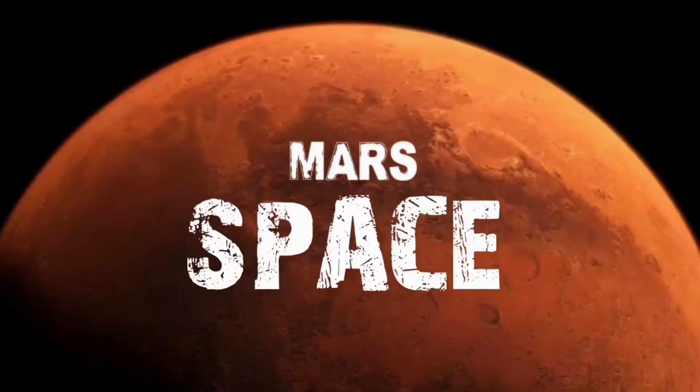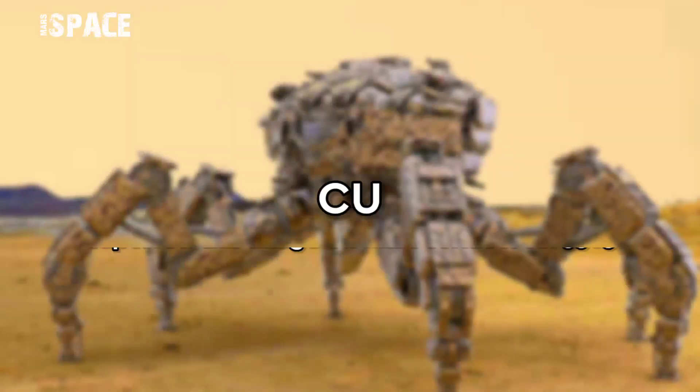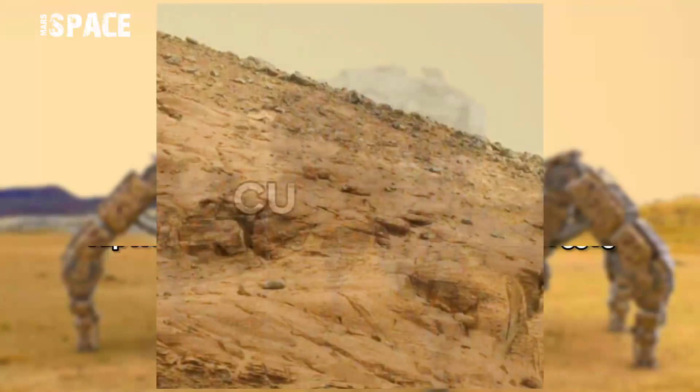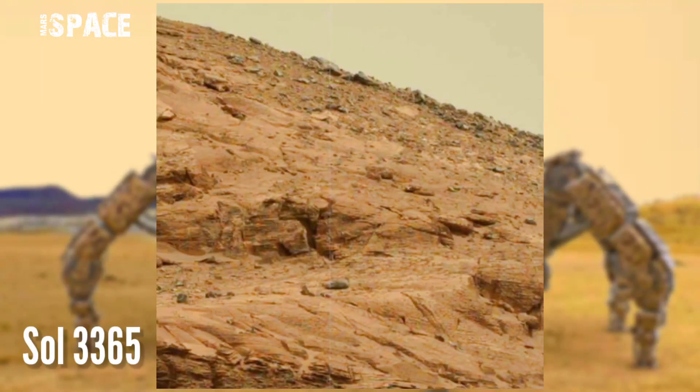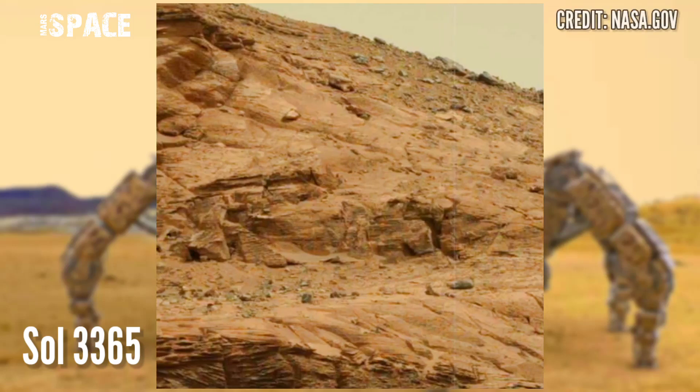Hi, my lovely friends, welcome back to our YouTube channel Mars Space. For more updates, hit the bell icon with thumbs up and please watch till the end. This image was taken on board the NASA Mars Curiosity rover.